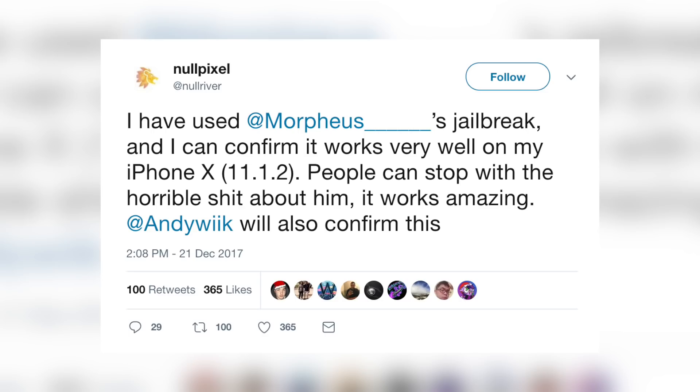NullPixel, one of the developers we're keeping an eye on, just confirmed that the jailbreak from Morpheus is stable — unlike Yalu. This is great news because nobody wants another Yalu. I'm not saying anything bad about Luca Tedesco; Yalu was just a very unstable jailbreak, though an unstable jailbreak is much better than no jailbreak at all. I appreciate everything Luca Tedesco has done.